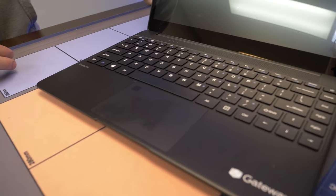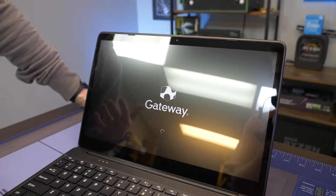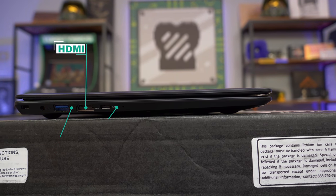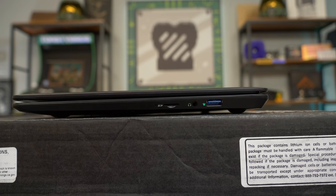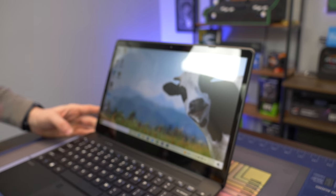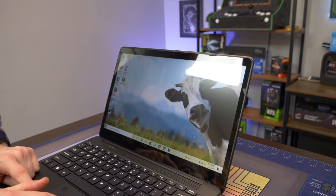It looks like we have a fingerprint scanner and obviously a webcam built in, along with speakers and a microphone — all the necessities of a laptop. As far as ports go, we have a DC power jack, a USB 3, an HDMI out, and a USB Type-C. On the other side, we have another USB 3, a combo headphone jack, and a micro SD card reader. Pretty standard. And the best part about this whole deal is it comes with the Gateway cow, which we have come to know and trust and love — if I see this cow in anything, I am buying it.